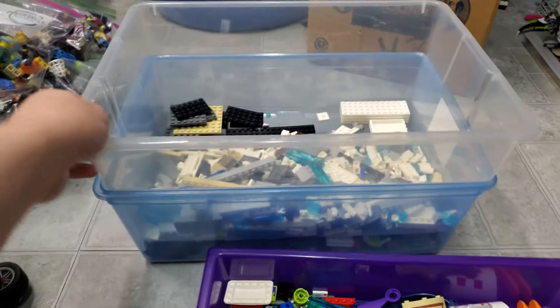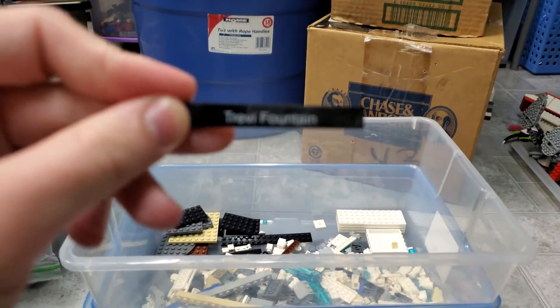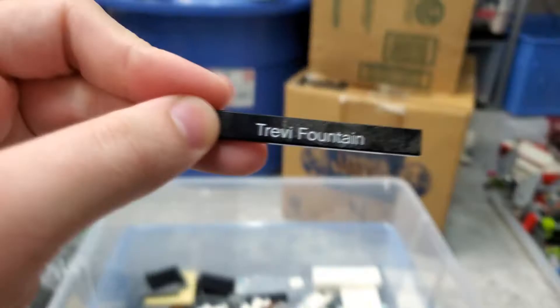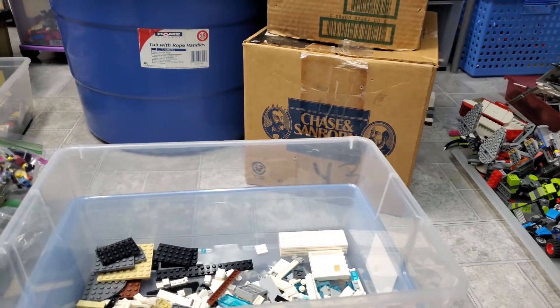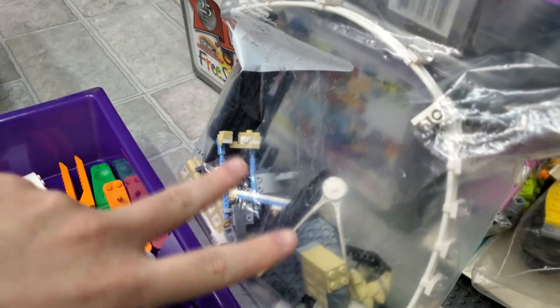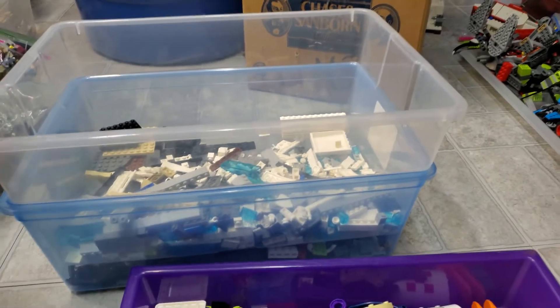Getting right into this, we have these two bins, one of which features part of an architecture set. We have the Trevi Fountain architecture set — I gotta clean that one up. I also have London over here which should be complete. Same thing goes for this, and I did part out one that's upstairs already that I gotta clean out.